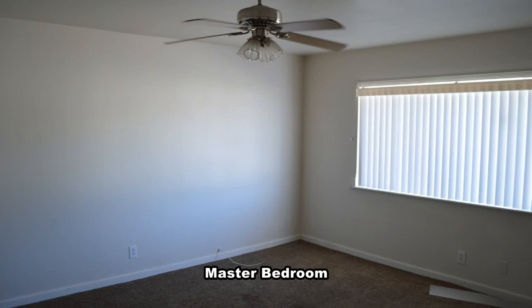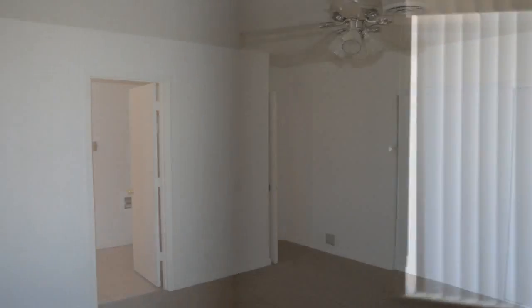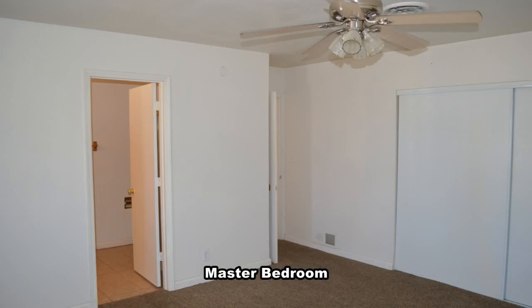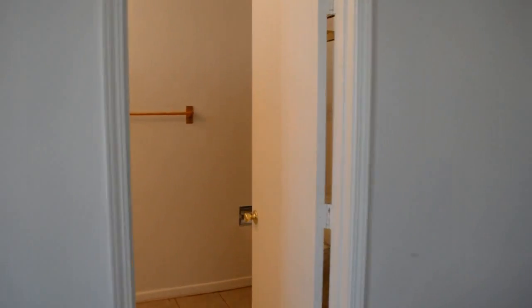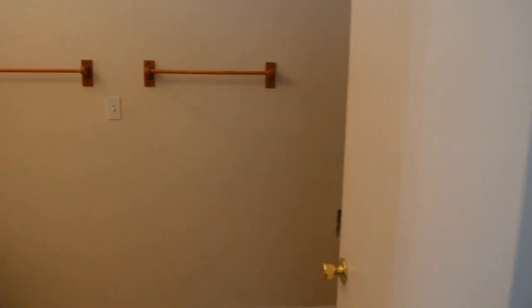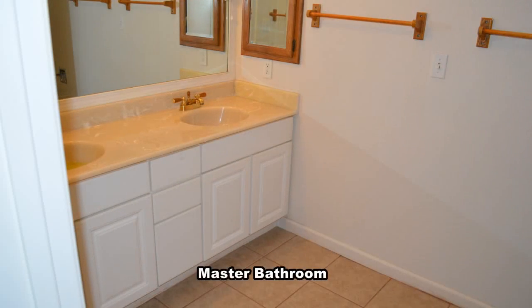The master bedroom has carpeting, a ceiling fan with light, and vertical blinds. The master bathroom has a double sink vanity and a stall shower.